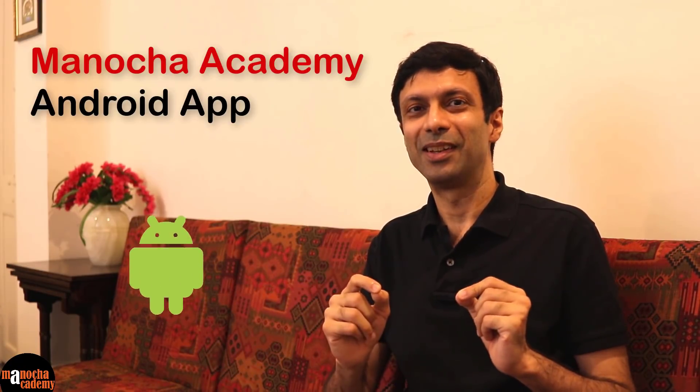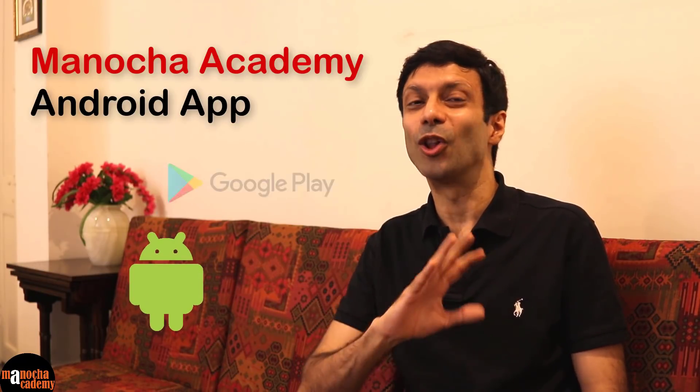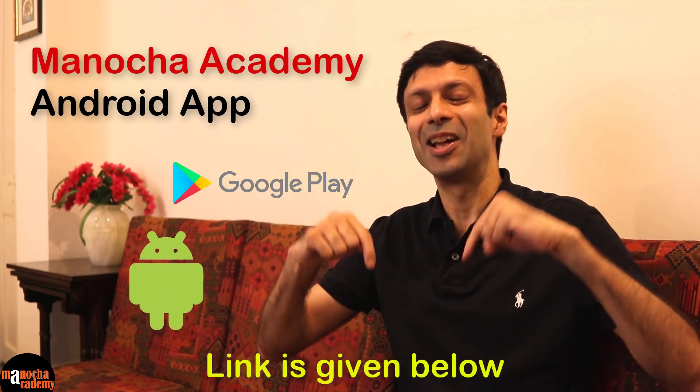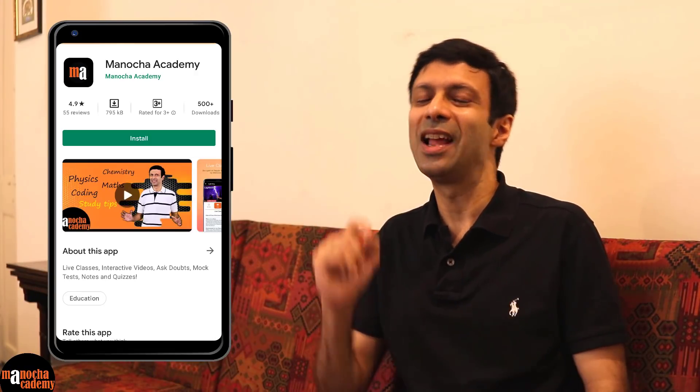First of all, I'm super excited to announce that we have launched our Android app. That's right, Manocha Academy is now available on the Google Play Store. So go ahead and download our Android app — I'll put the links below. Our Android app is quick to install and easy to use, and it has all the features that our website has. So go ahead and try it out and give it a great review.